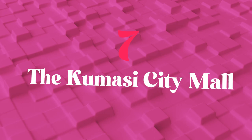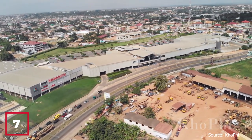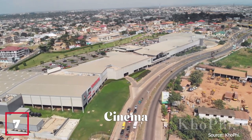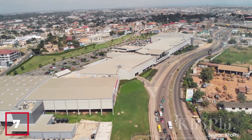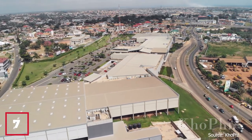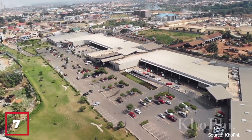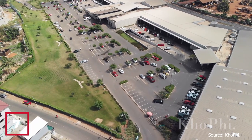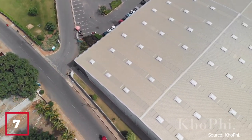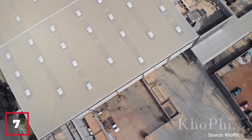Number 7: The Kumasi City Mall. The Kumasi City Mall, located in the Ashanti region of Ghana, is a modern shopping center that has transformed the retail landscape of the city. Opened in 2017, the mall features over 60 retail outlets including fashion, electronics, and grocery stores, as well as a cinema, a food court, and a children's play area. The Kumasi City Mall has become a popular destination for entertainment and socializing, boosting economic activity, promoting trade and investment, and supporting the growth of small and medium-sized enterprises.